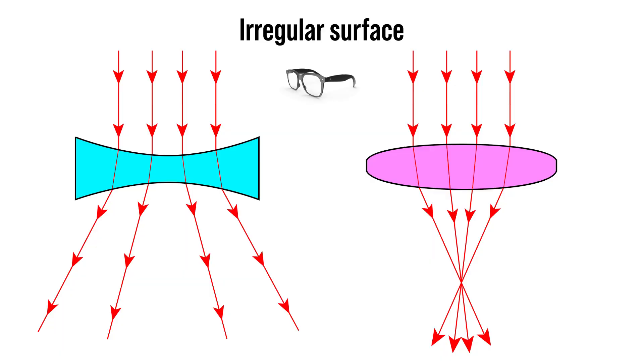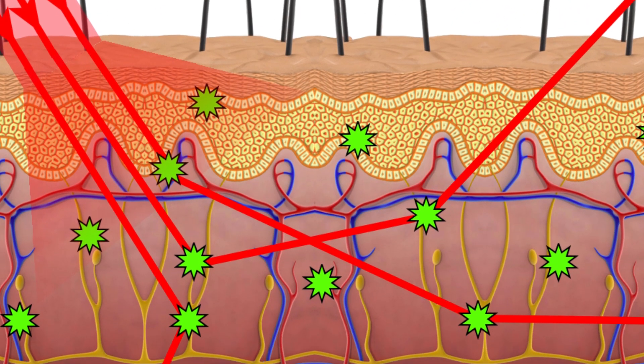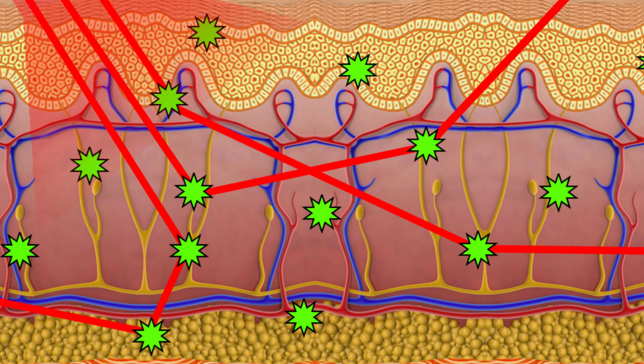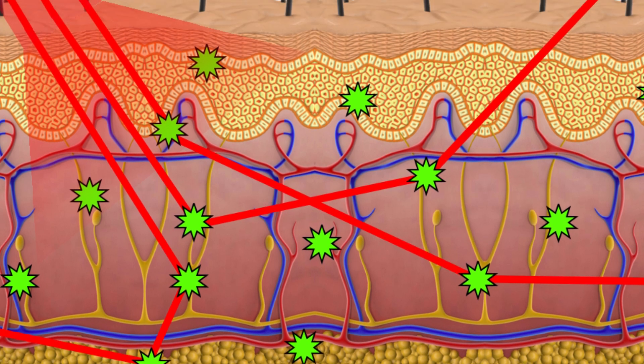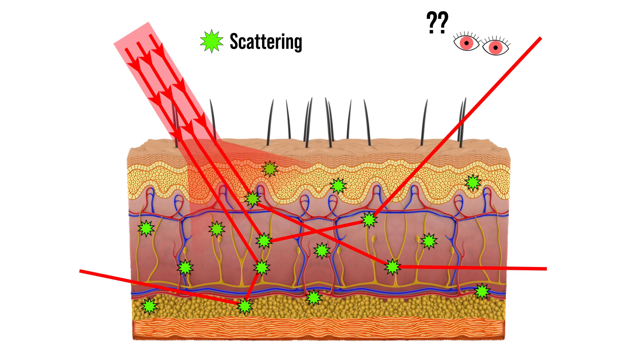This gets even worse inside our body, because we have multiple layers of irregular surfaces between fat and water. So, because of the constant change of refractive indexes, light starts going everywhere and bouncing around until it gets absorbed and we can't see anything.